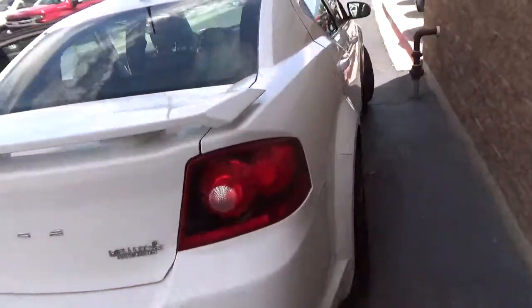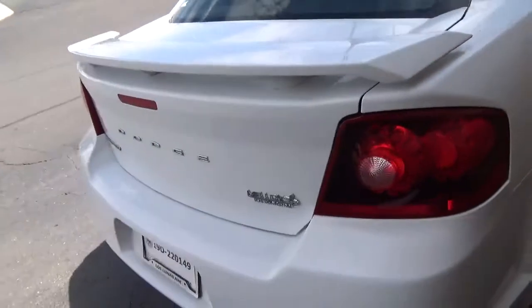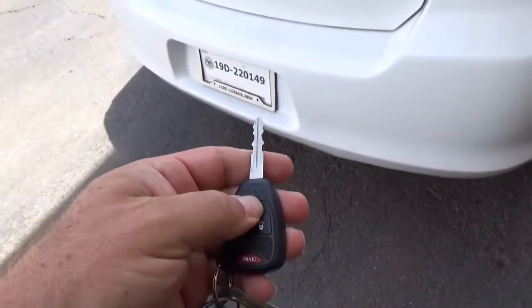Let's walk around the back and find out what's in the trunk. I'm always scared to open the trunk and see what's in here. You push it twice and the trunk opens up — wow, look at that! Clean, clean, clean as a whistle. Holy smokes.